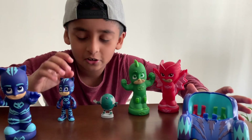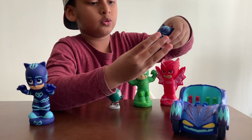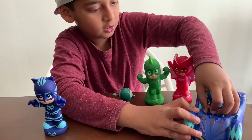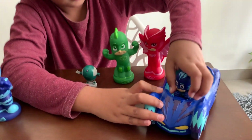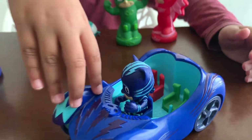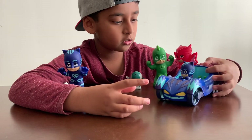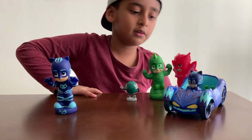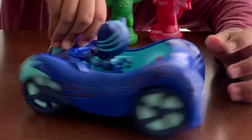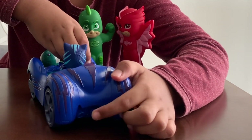Now this is our Catboy car. Our plastic Catboy can even fit in there — I'll show you. You can put his arms up. He can go in now! Let's see — you can set him in the car like that. Even that's his steering wheel.